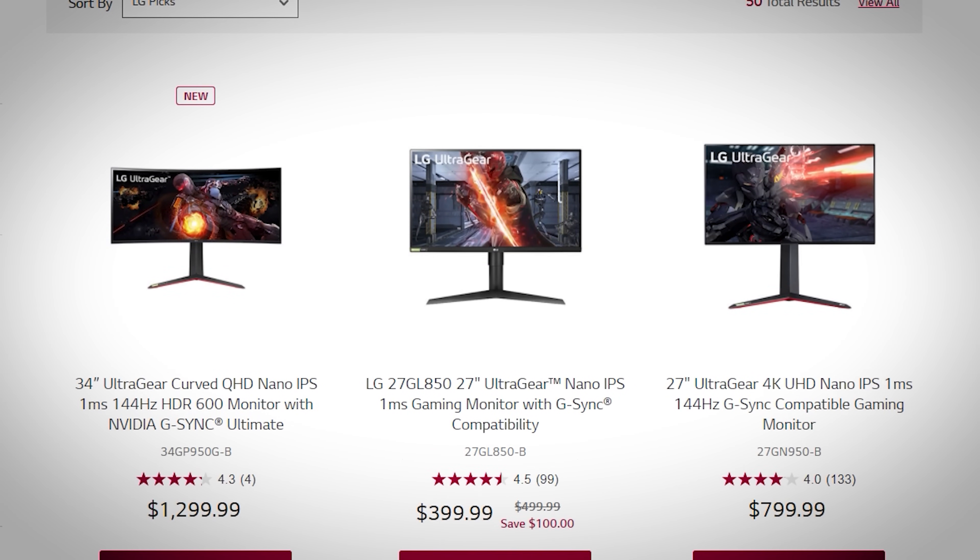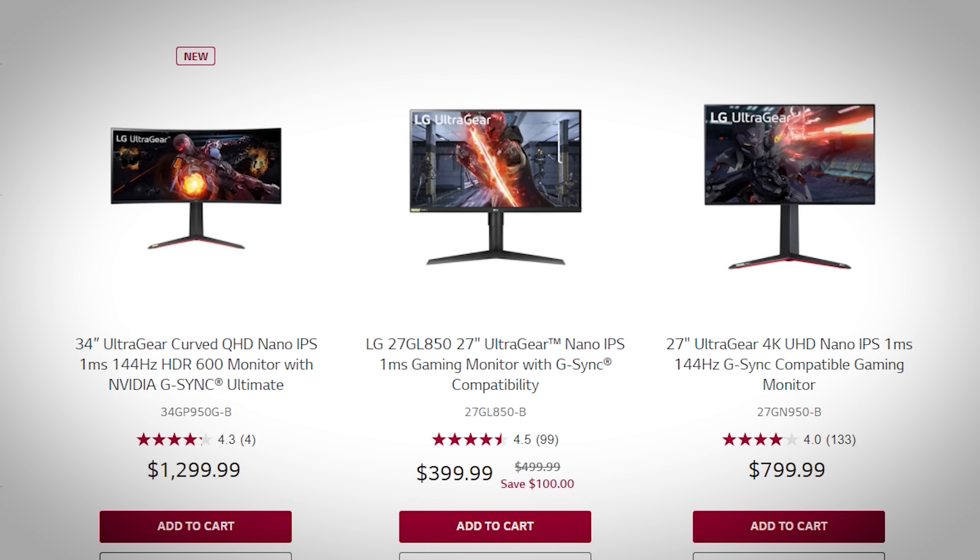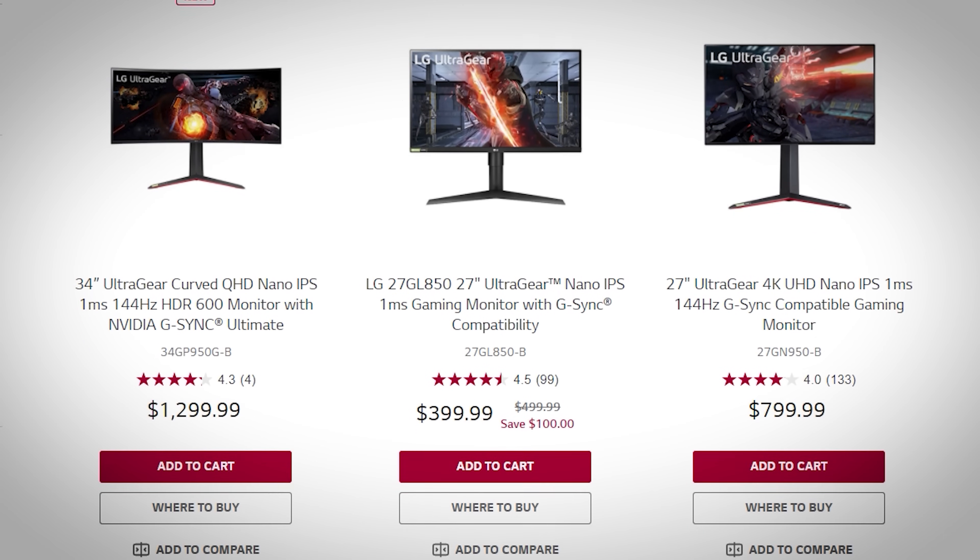LG also markets Nano IPS gaming monitors, which boast high refresh rates and still great color reproduction, thanks to the inclusion of their NanoCell film.